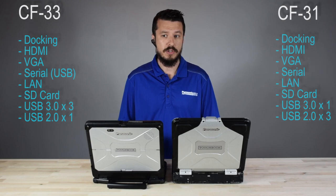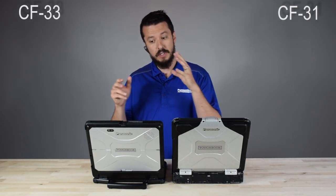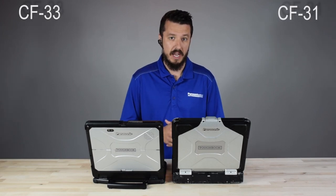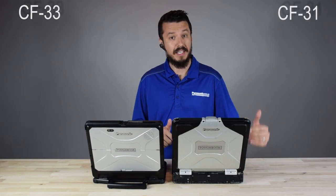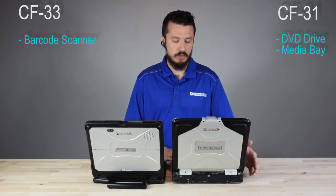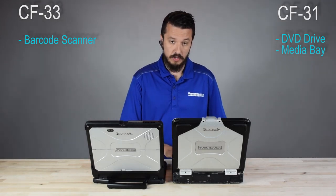As far as integrated options, they both can have 4G LTE, dedicated GPS, a smart card reader, and fingerprint readers. There are a few things the 33 has that the 31 doesn't — the 33 can have a 1D or 2D barcode scanner, which the 31 doesn't offer. Conversely, the 31 has some options the 33 can't get: a DVD drive and a Media Bay battery. Those two use the same slot so they are mutually exclusive. Obviously with the CF-33's form factor you can't fit a DVD drive, but on the 31 you can.